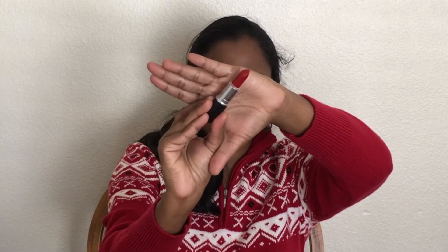For my lips, I'm making use of MAC Russian Red lipstick. This is a matte lipstick.